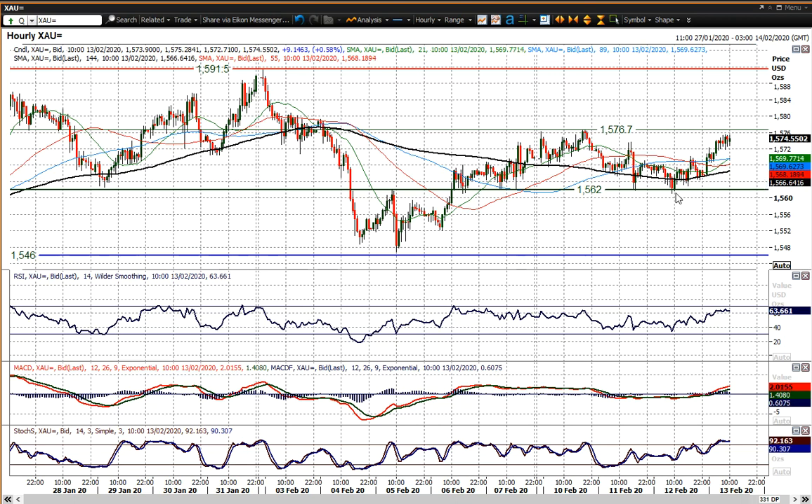The important thing is that 1562, this pivot line of the past two weeks, has again held as the basis of support and the market's moved up. So you could argue that breaking above 1576 implies a trading range breakout or a consolidation rectangle breakout that would imply 15 dollars higher — which means 1591. So a retest of that high would be the case if you did break out above 1576-1577.